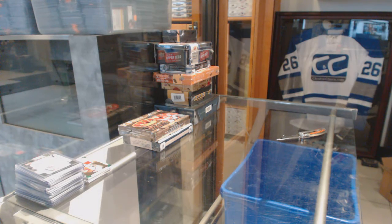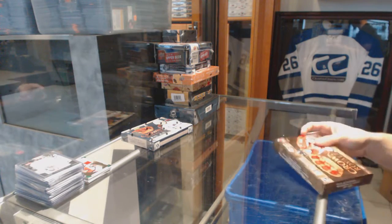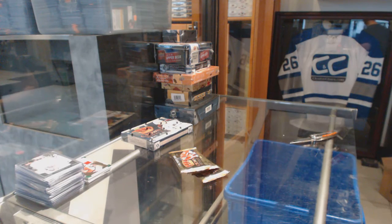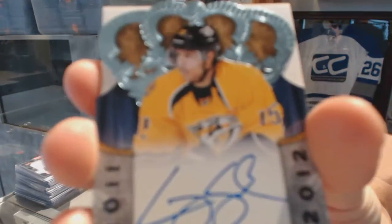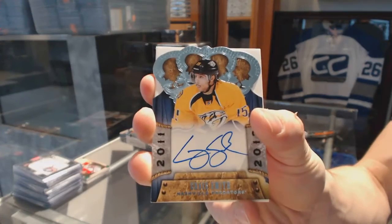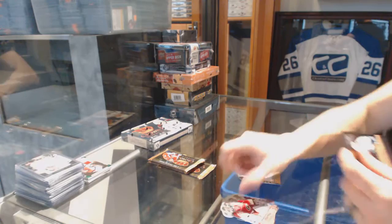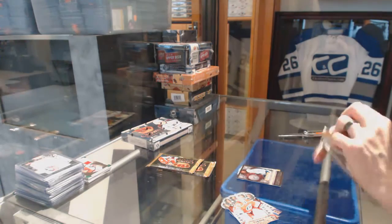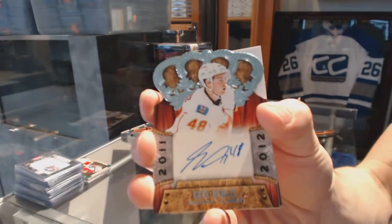On to the 11-12 Crown Royal. We've got a rookie autograph for the Nashville Predators: Craig Smith. Lords of the NHL for the Vancouver Canucks: Henrik Sedin. And a rookie autograph for the Calgary Flames: Greg Nemisz.